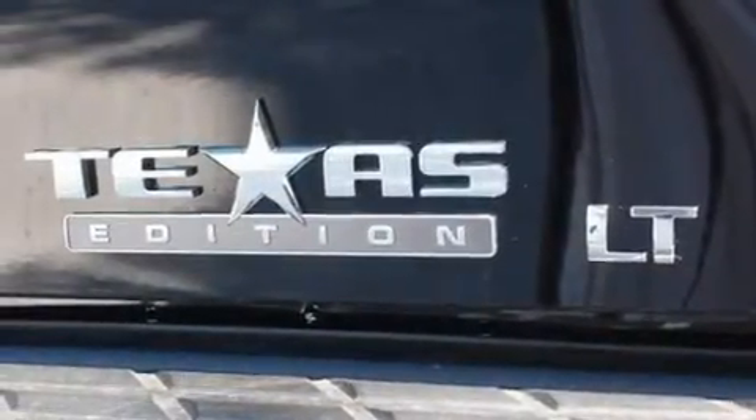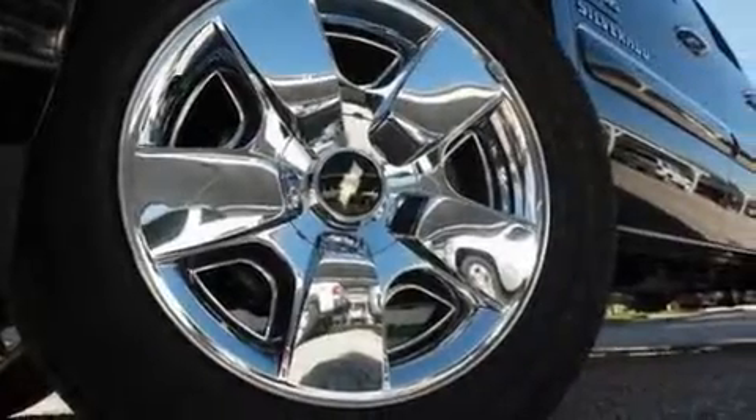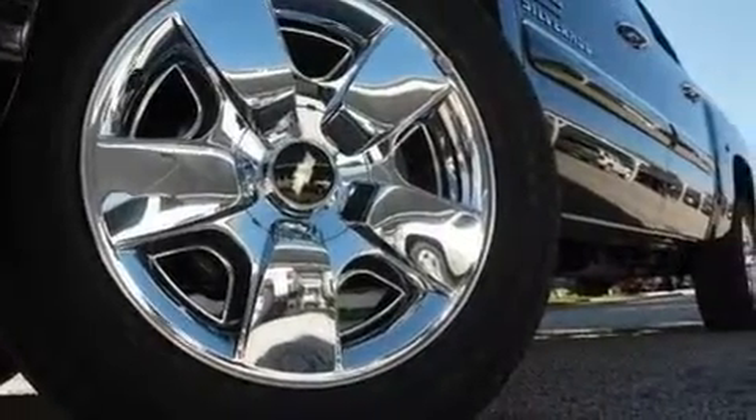Its top features include air conditioning with automatic climate control, a leather-wrapped steering wheel, cruise control, heated side view mirrors, and a DVD player.